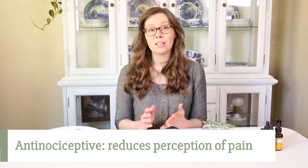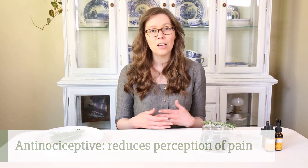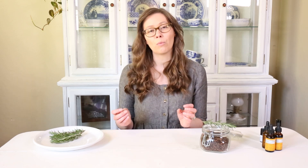Antinociceptive basically means that it helps to reduce your perception of pain and thereby relieve the pain. So it's not working in the same way an analgesic would, which relieves the pain itself, or an anti-inflammatory that relieves pain by reducing inflammation, but it helps to reduce your perception of the pain so that you feel a little bit more detached from it and thereby increases your tolerance for that pain and helps relieve it.